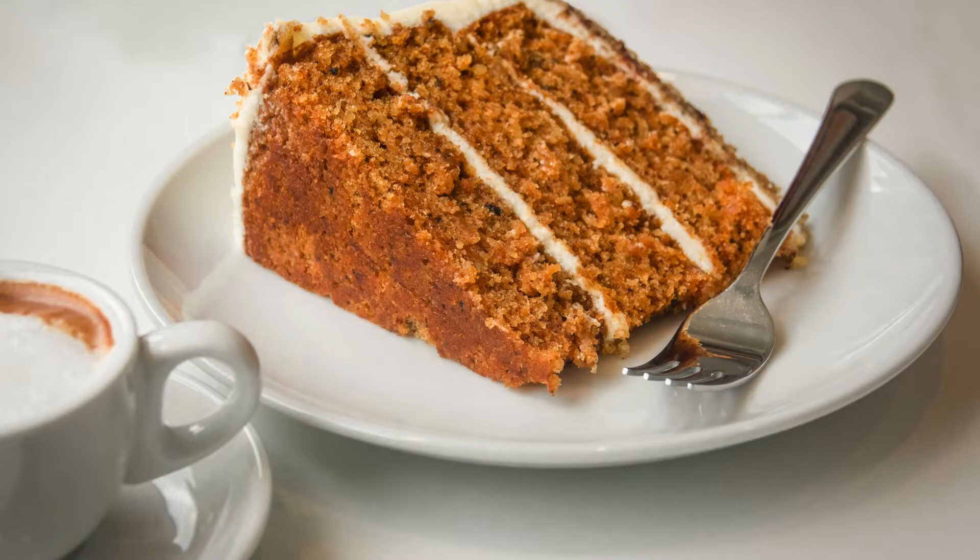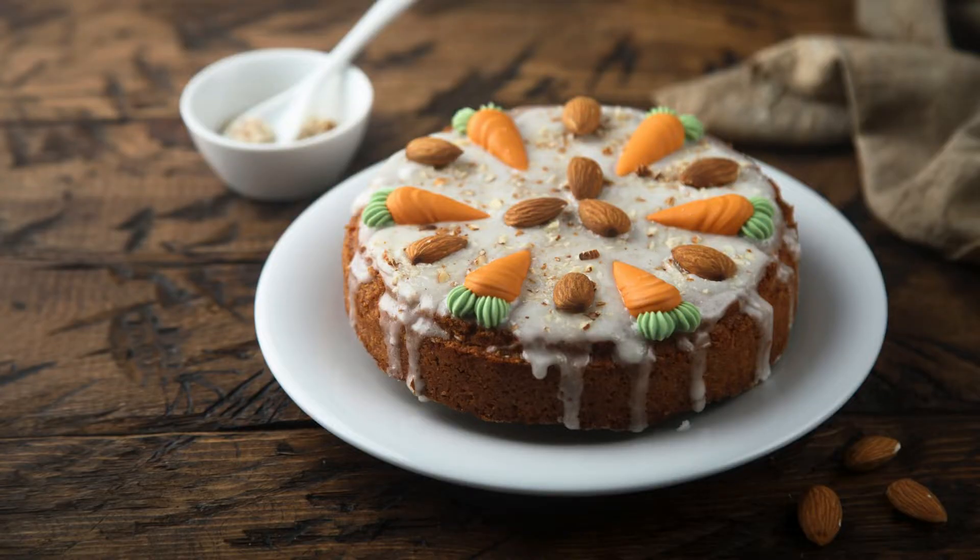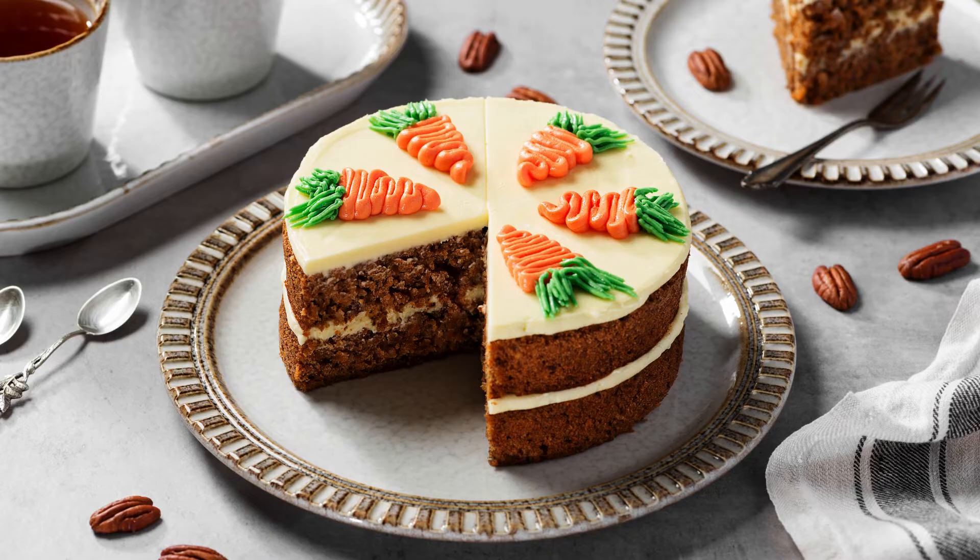Tips: Grate your carrots fresh for the best flavor and texture. Use walnut flour or sunflower seed flour if you have nut sensitivities. Bring eggs and cream cheese to room temperature for optimal mixing. Your preferred sugar substitute will work — check the packaging for sweetness equivalency.